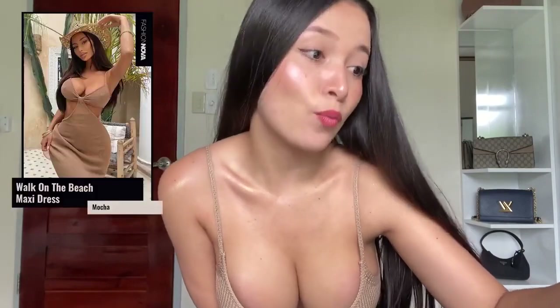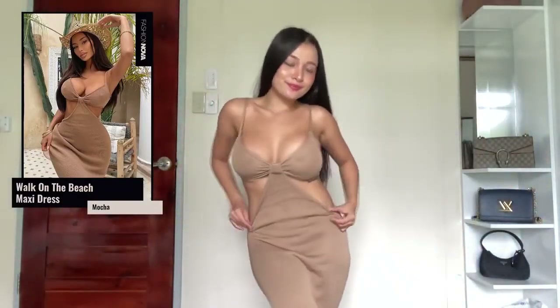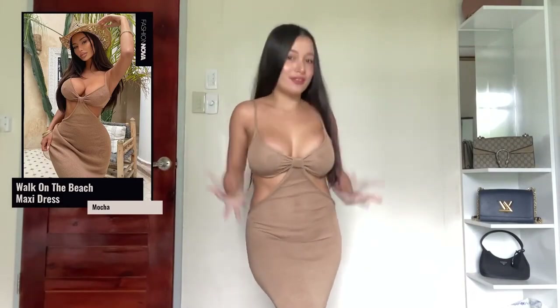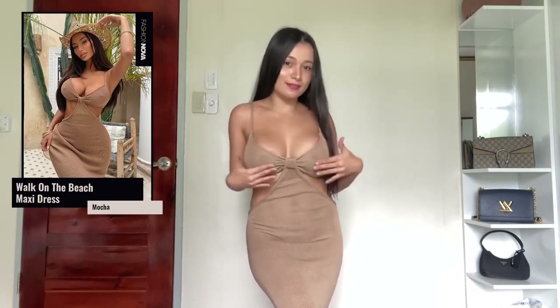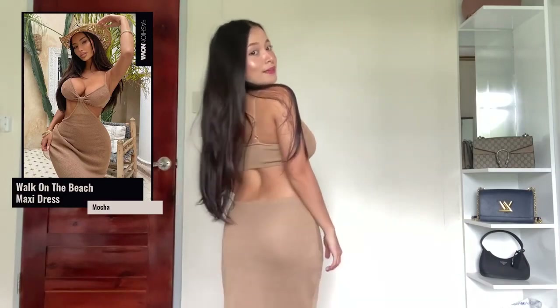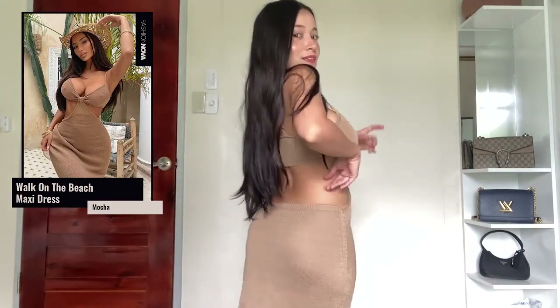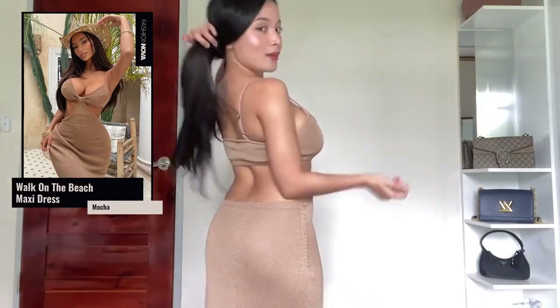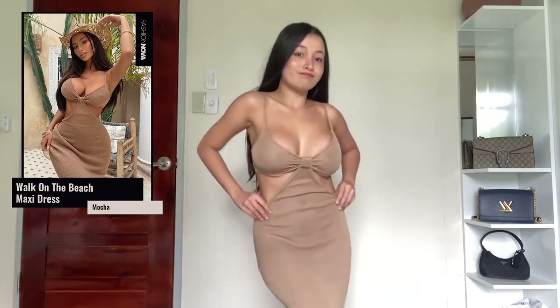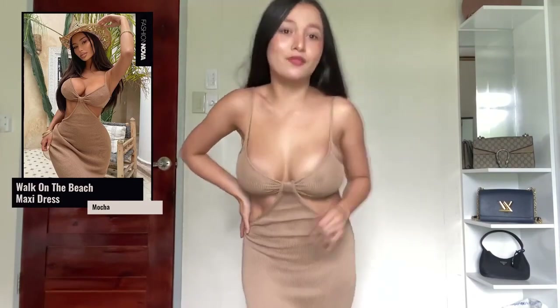Next is the Walk on the Beach maxi dress in Maca, size extra small. I love it — it gives such a classy vibe. It's a very thin fabric, which is really my type, so this is perfect for me. At the back it's so high cut and sexy, giving an elegant vibe. It's very flowy and I'm definitely giving this a 10 out of 10.